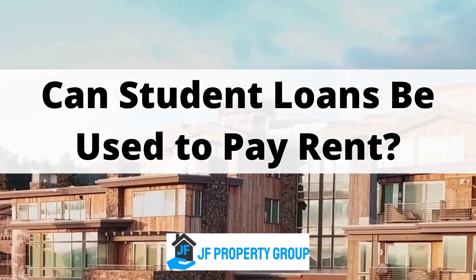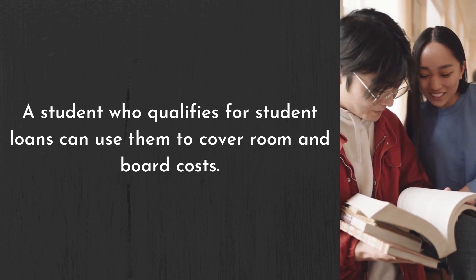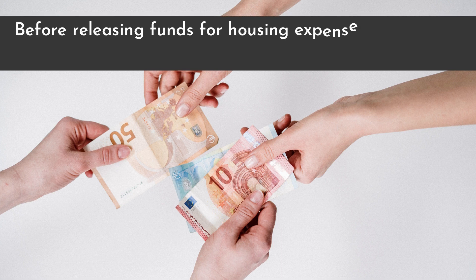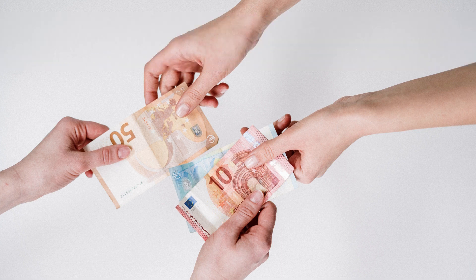Can student loans be used to pay rent? A student who qualifies for student loans can use them to cover room and board costs. Before releasing funds for housing expenses, schools will pay tuition and school-related fees using student loans.